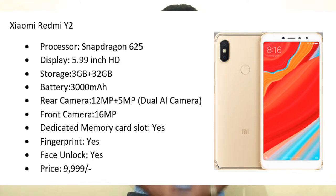First, information about mobiles below 10,000 rupees. The first mobile is Xiaomi Redmi Y2. It comes with a Snapdragon 625 processor, 5.99-inch HD display, 3 GB RAM, 32 GB internal storage, and a 3000 mAh battery. Back camera is dual setup — 12 megapixel plus 5 megapixel. Front camera is 16 megapixel. It has a dedicated memory card slot, fingerprint sensor, and face unlock, with a price of 10,000 rupees.